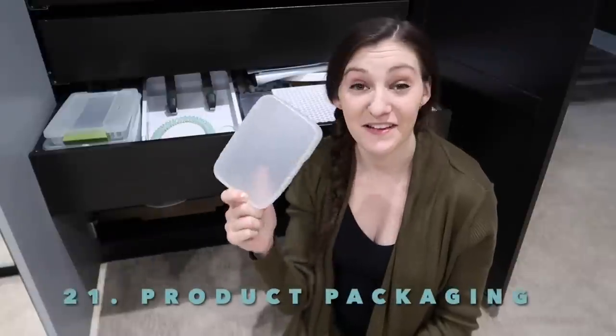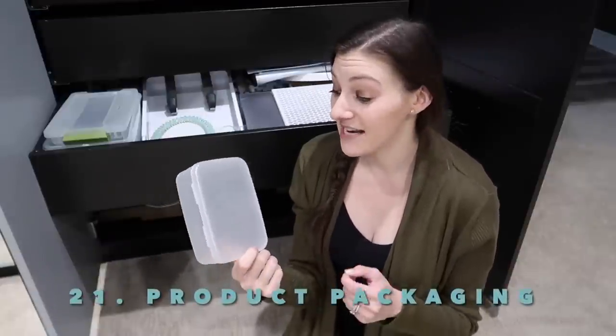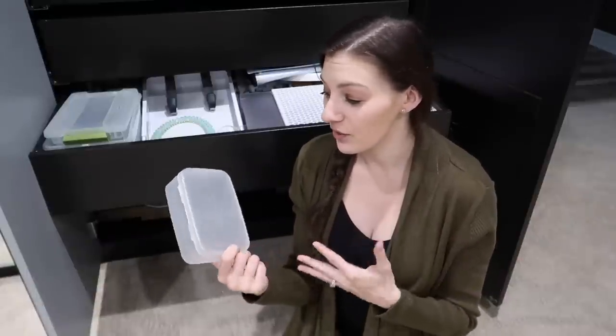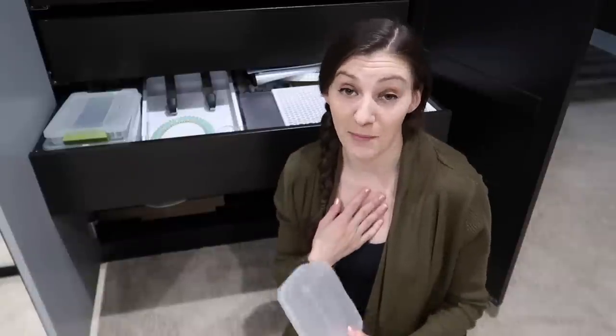Packaging. I thought this Q-tip box might be nice to do some organizing with and I kept it, but I've never used it. If I'm going to do an organizing project where I need a little box I'd rather invest in a nicer, higher-quality organizer. So if you're holding onto an iPhone box or something thinking you'll use it to organize a drawer and you haven't, maybe get rid of it.